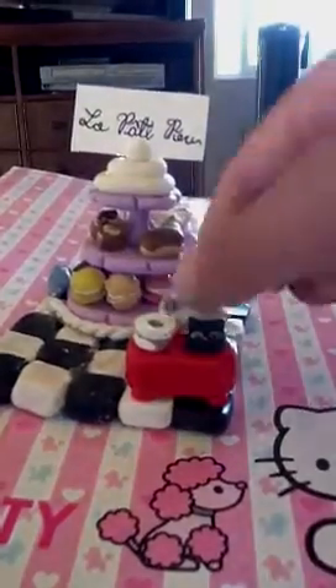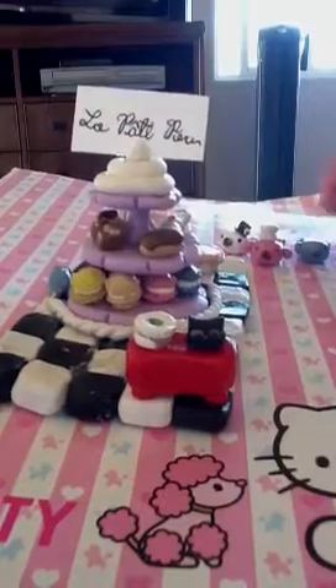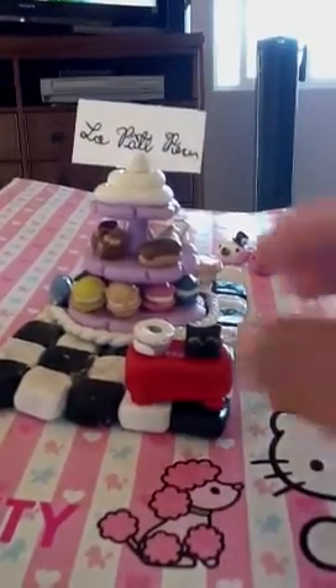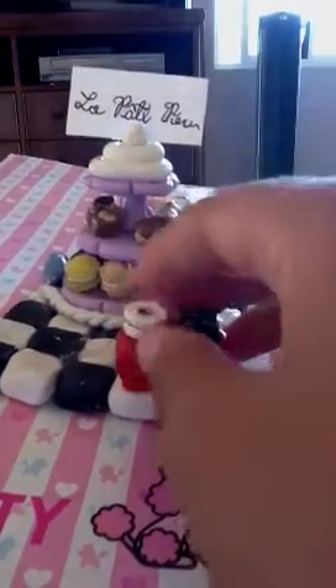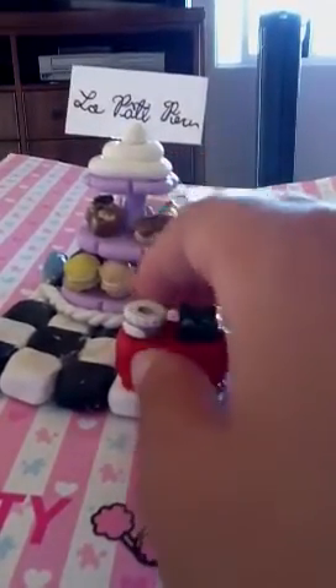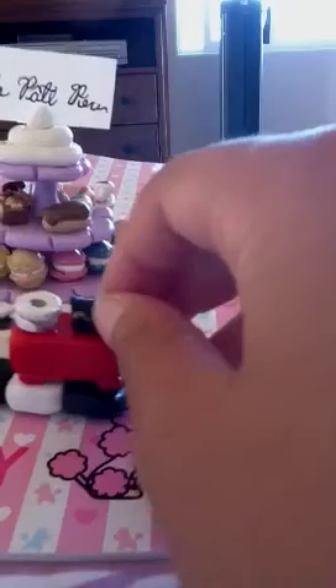I'll just put these to the side where you can see them. Starting over here, we have this tip container — it's for tips. You can see the silver coins in there; I drew those on with metallic markers. And I have this cat register.